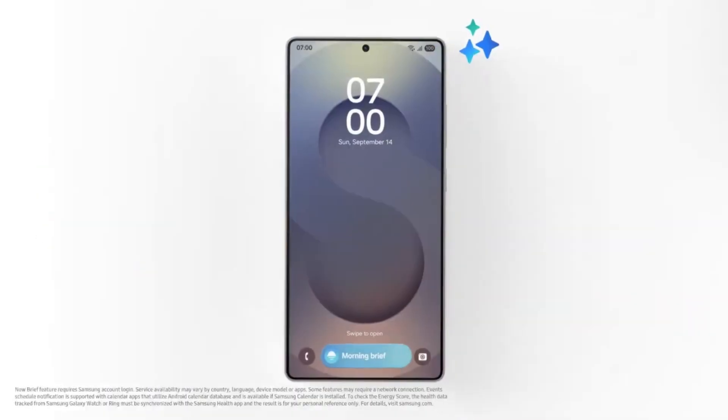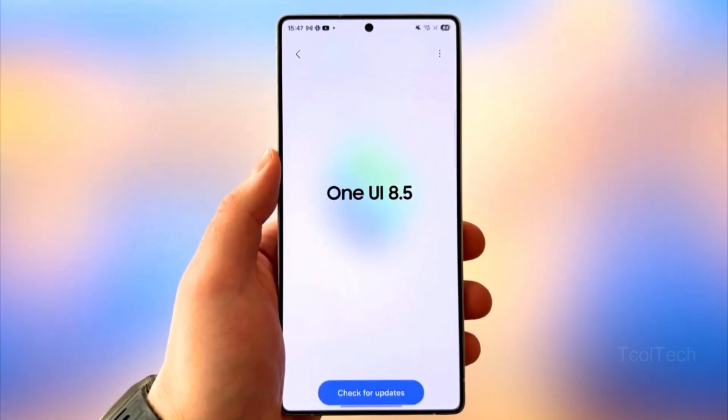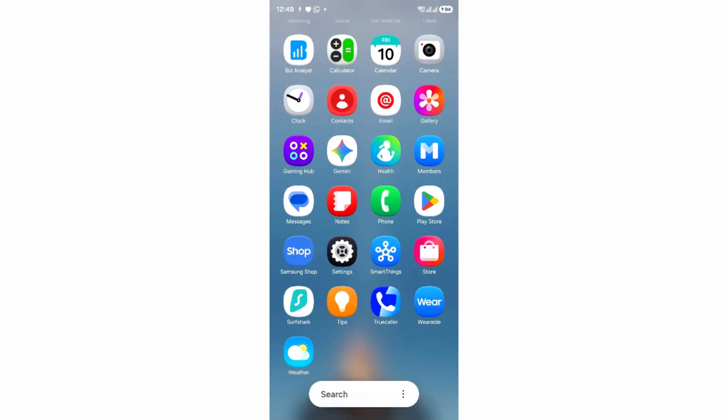Every Samsung Galaxy smartphone confirmed to receive the One UI 8.5 update. The One UI 8 deployment has come to a close — the last device, the Galaxy Tab A9 Plus, has finally received the update. One UI 8.5 is currently in development and will be based on Android 16. It is scheduled to debut with the S26 series early next year, followed by a phased release to previous flagships, foldables, tablets, and mid-range Galaxy devices.